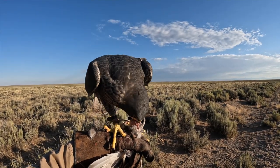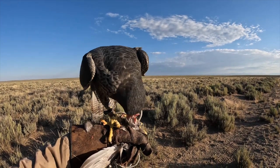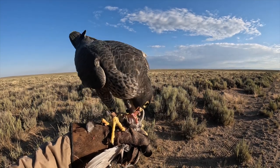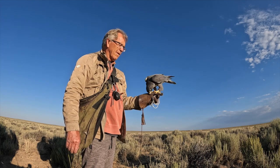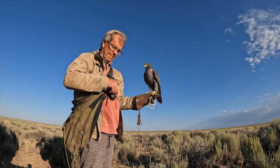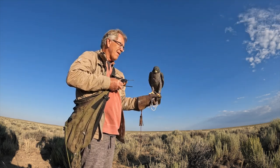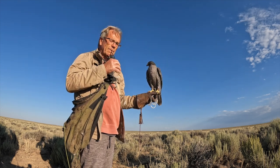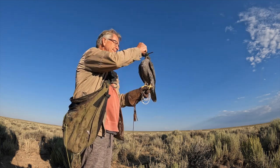Always hold the food firmly between your thumb and your index finger. Be steady — it's all about the dining experience. If you're feeding something small like a sparrow, it can just be given to the bird and let it eat on its own. But with larger pieces of food, the birds will sometimes grab them with their foot and not feel comfortable eating that way, and may try to bait. Always hold the food firmly between your thumb and index finger.